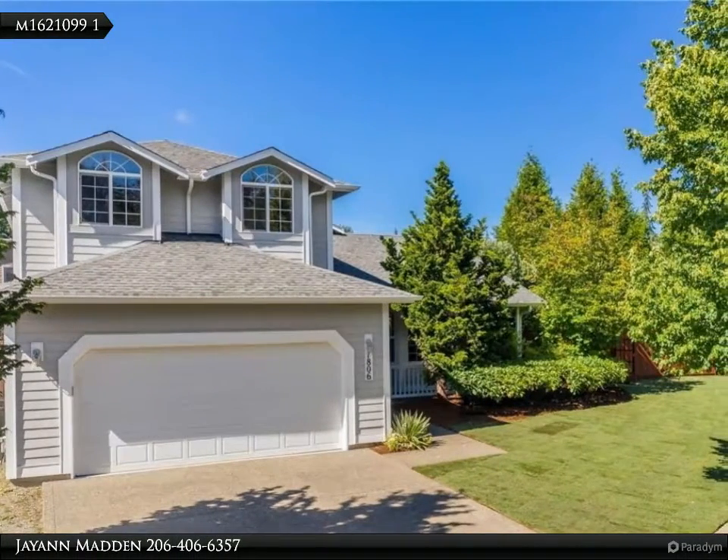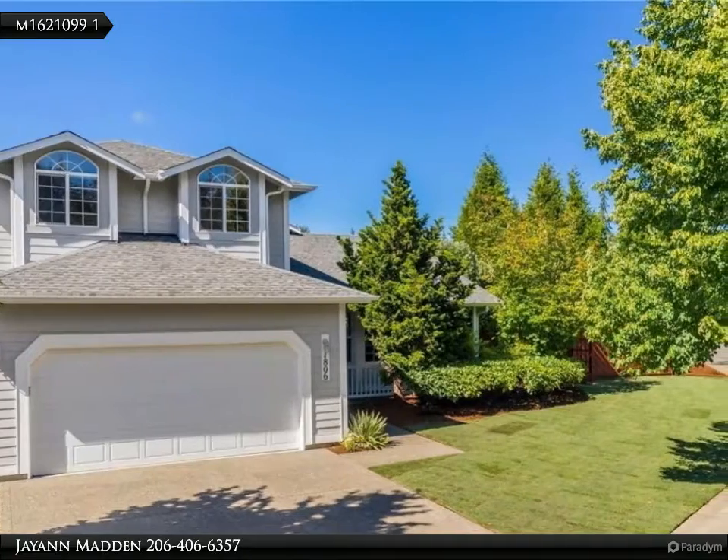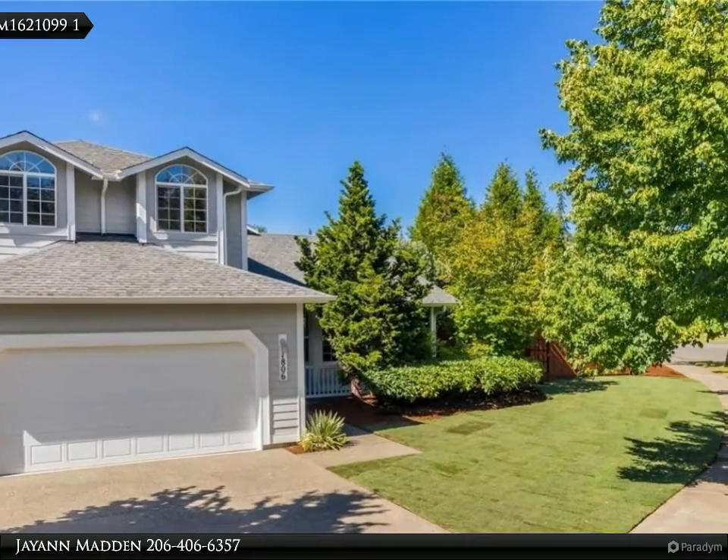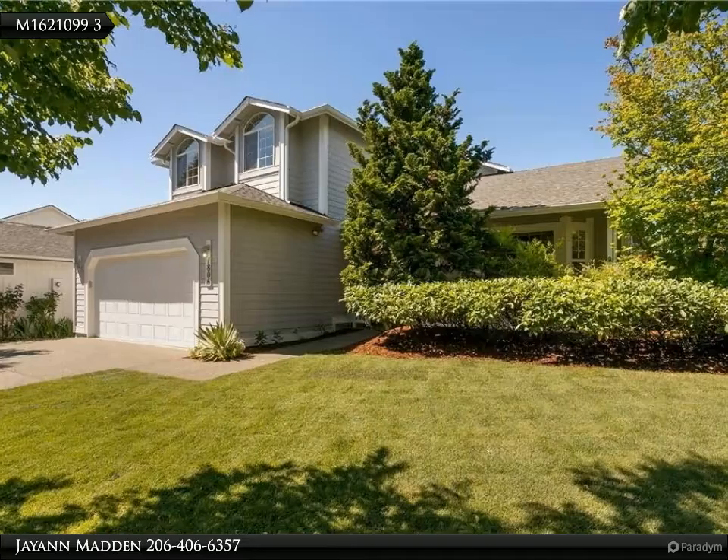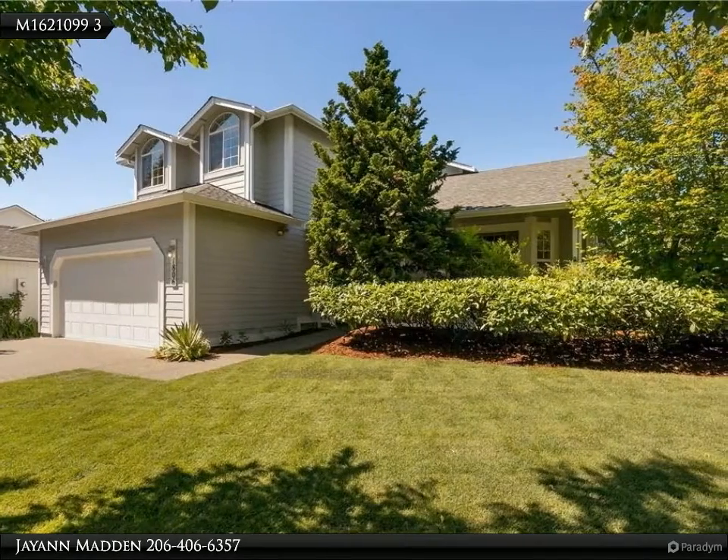This Van Dong Realty Incorporated property video is presented by JN Madden. This rare find — a gorgeous, quality four-bedroom home in a beautiful, established neighborhood — is loaded with amenities.